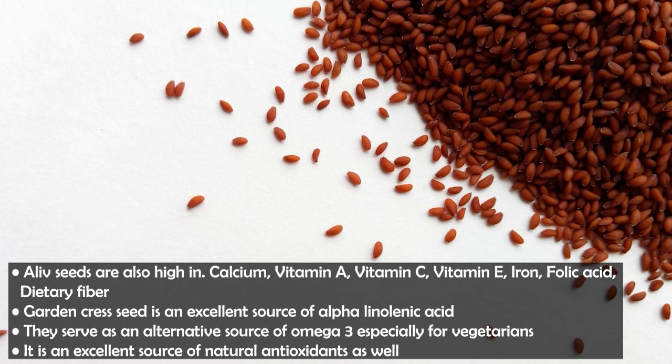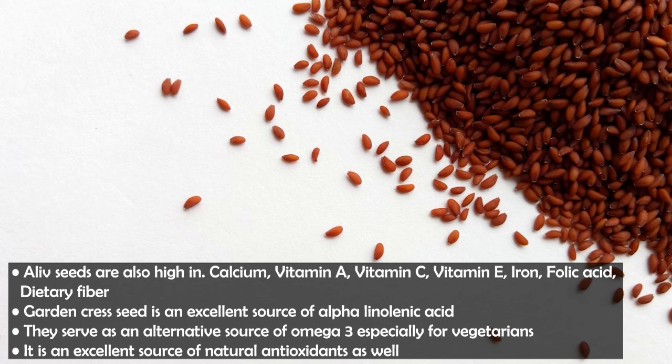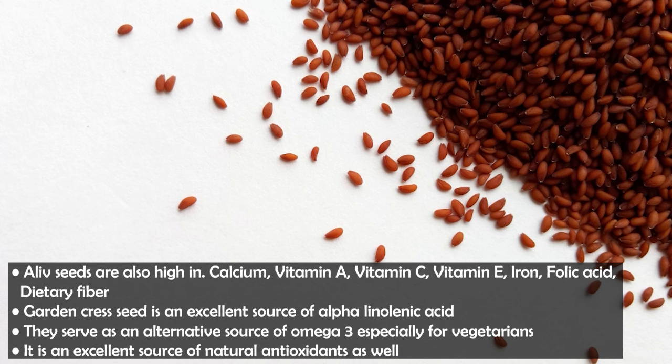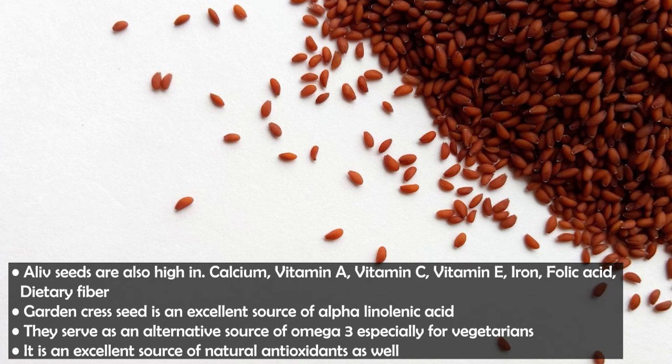Additionally, they are good sources of linoleic acid and alpha-linolenic acid. These are great for plant-based diets — for vegetarians and vegans — as a source of omega-3 and natural antioxidants.